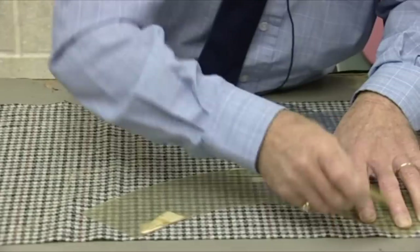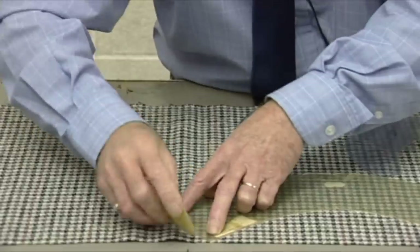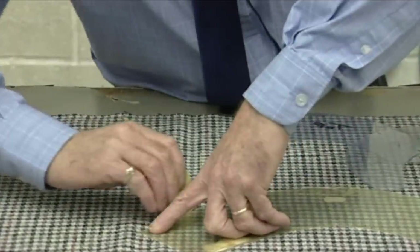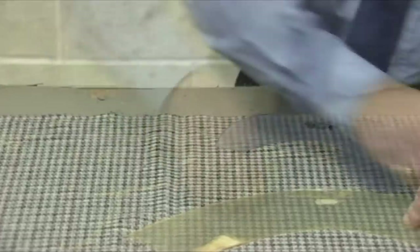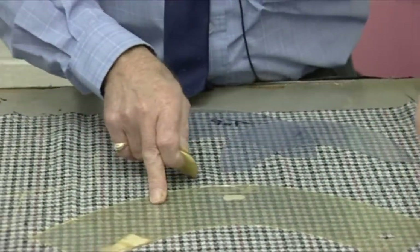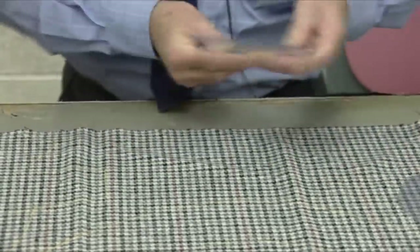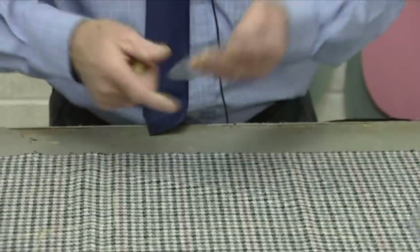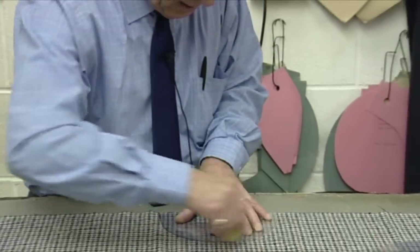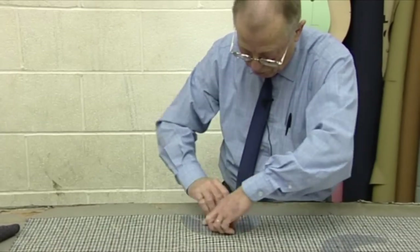Some of those cloths are still what we're making headwear from today. Some are faced — as it happens this is just an ordinary material, but it is a tweed. Again I'm matching, making sure all the components match.